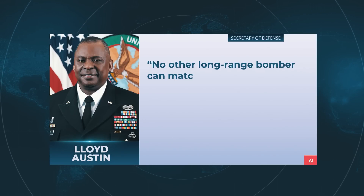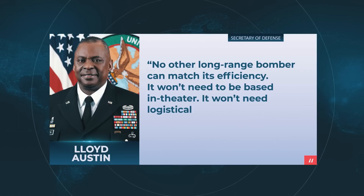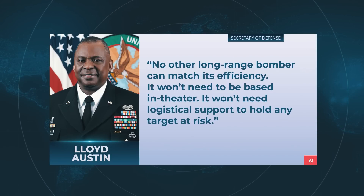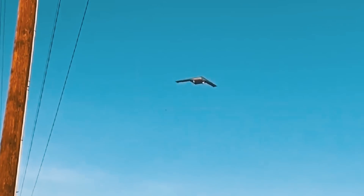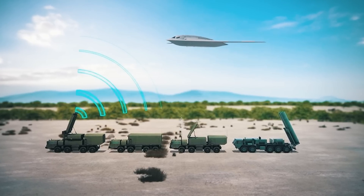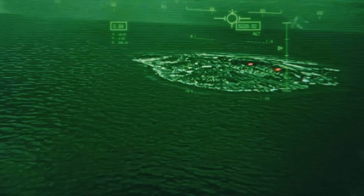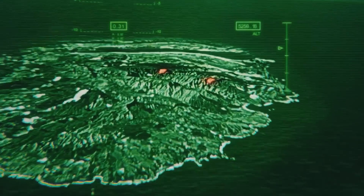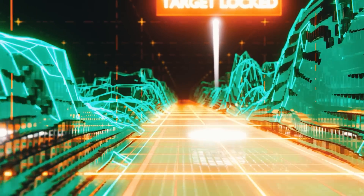According to US Secretary of Defense Lloyd Austin, no other long-range bomber can match its efficiency. It won't need to be based in theater, and it won't need logistical support to hold any target at risk. The Raider will have a longer range without refueling to weave its way through an enemy's anti-access, area-denial defenses that can range out thousands of miles from a target area. It will have to circle for a long time inside contested airspace, tracking targets, so every mile of flight in reserve will not be wasted.